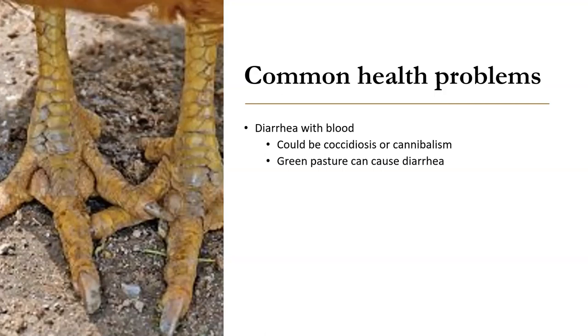Diarrhea with blood could be coccidiosis, which is a disease — the bacteria is in your soils to begin with, so they pick that up from soils. Cannibalism is another reason you might see blood because they're being pecked at. They can also have very green pasture that can cause diarrhea. One more note on grass: chickens ranging on grass do not get much nutrition from the grass itself and cannot survive on grass alone. They're eating bugs and seeds and still need to have good quality feed. People think you can feed chickens just grass, but you can't.